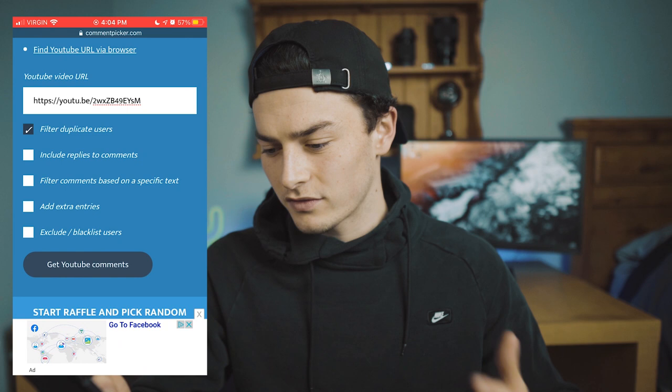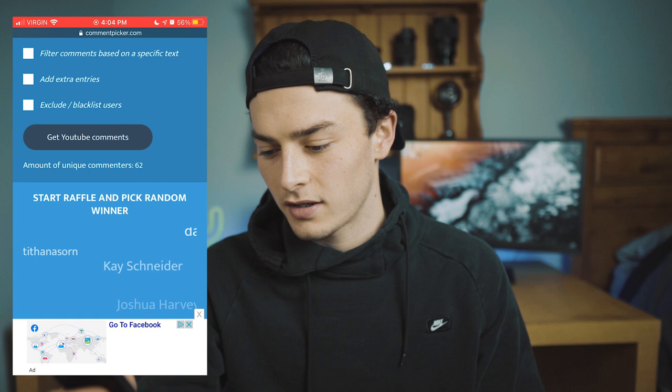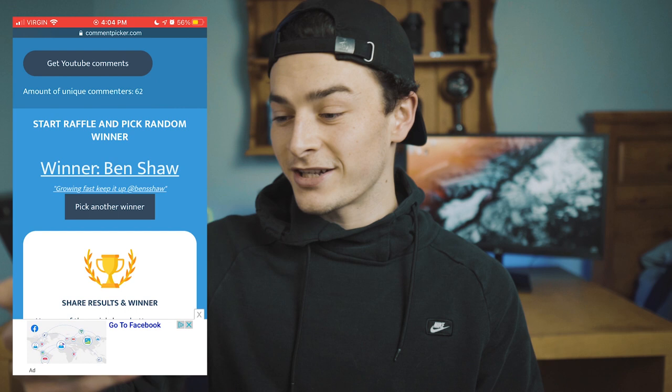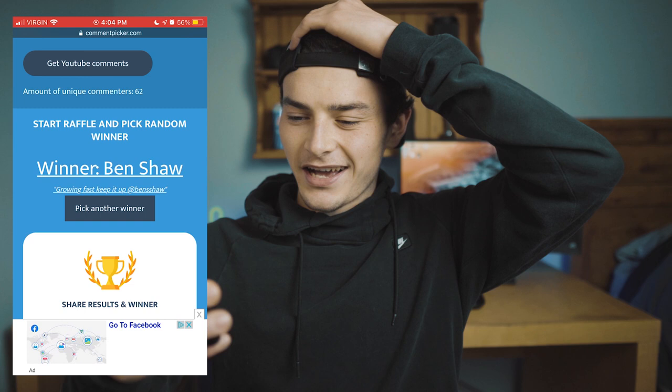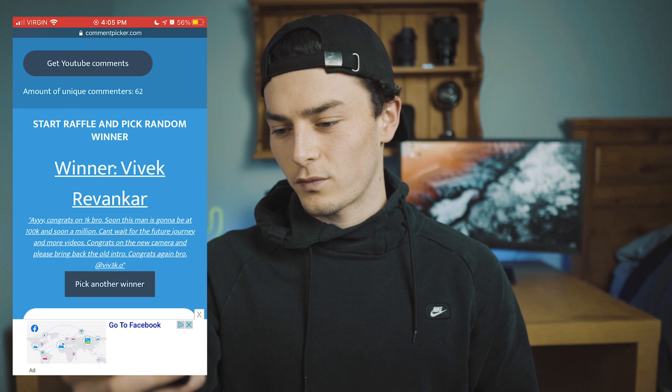Okay, here we go — start raffle and pick random winner... Ben Shaw? Oh my god, that's my brother. That just seems a little bit rigged, so I'm gonna pick another one. Okay, stylish Jamal — I will reach out to you and we will figure that out, so congratulations! Let's go ahead and pick the next person. Those are the two winners for the print giveaway, and yeah, that was just a thank you for a thousand subs — that means a lot.